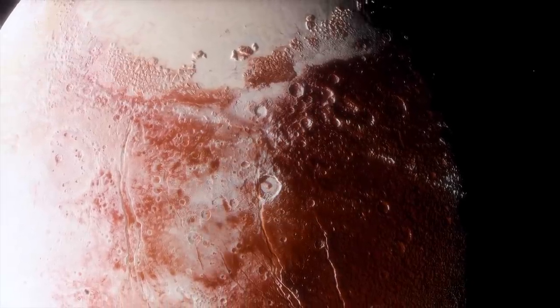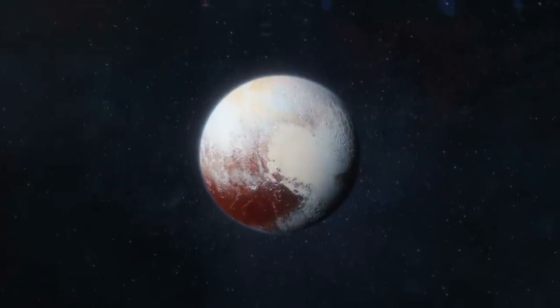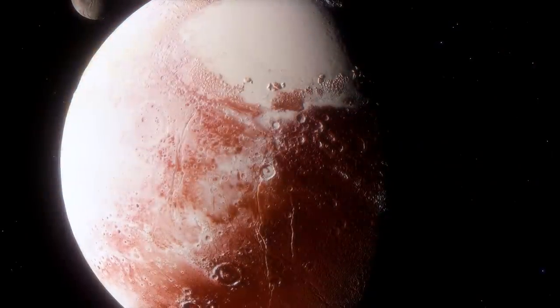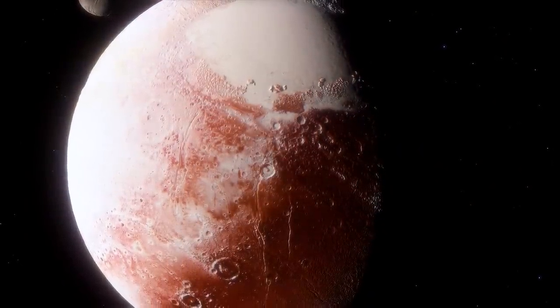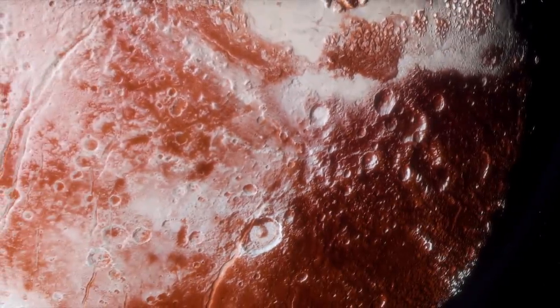With a modest diameter of 1,475 miles, Pluto is not one of the most impressive celestial bodies in our solar system. This does not mean, however, that the famous dwarf planet does not have some amazing landscape formations that amaze experts and the public alike.